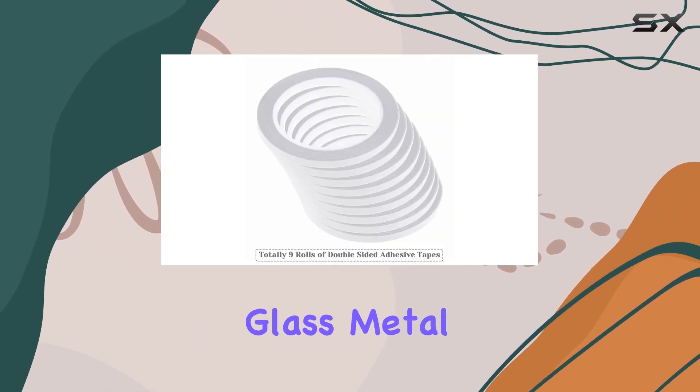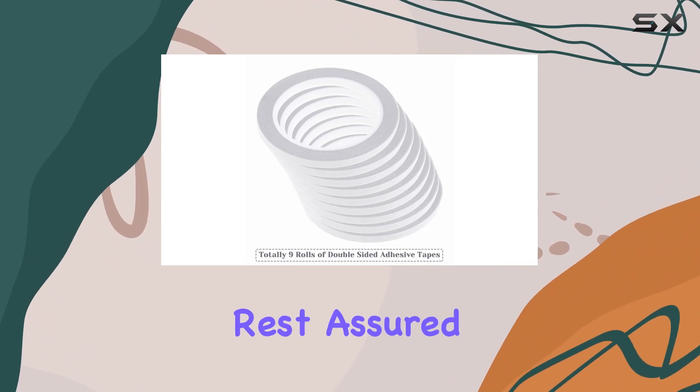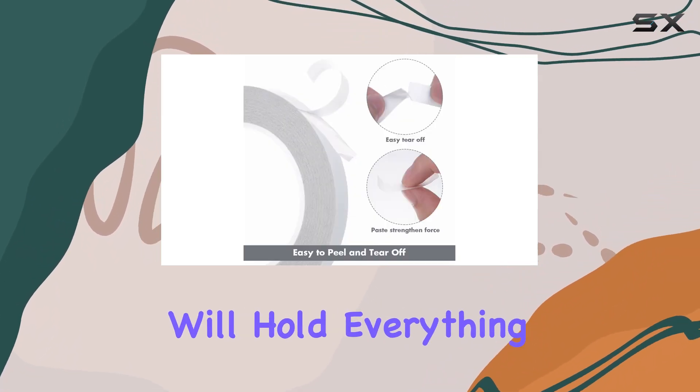Whether you're working on wood, glass, metal, or even fabric, rest assured that these tapes will hold everything in place securely.